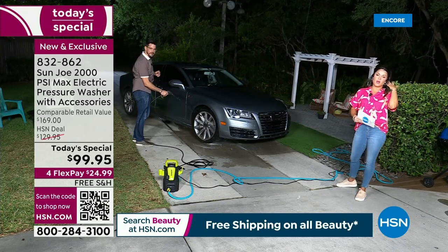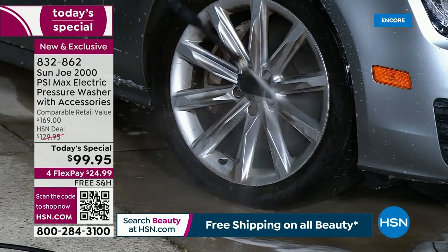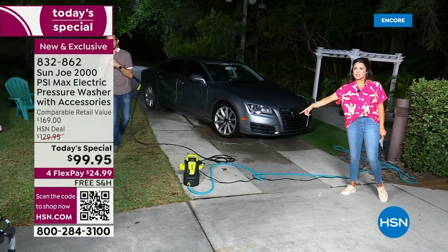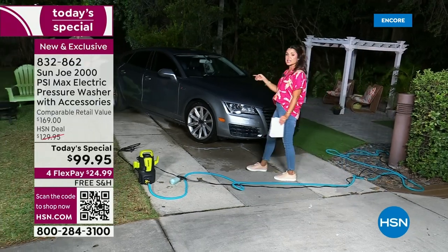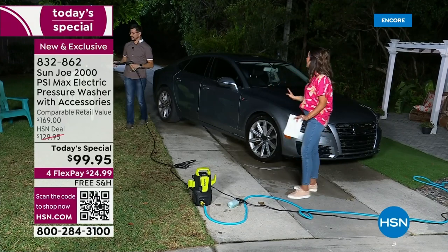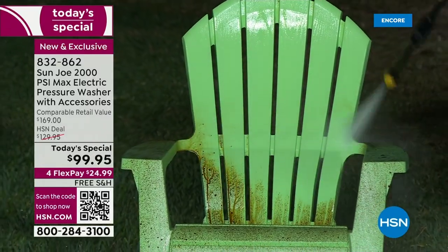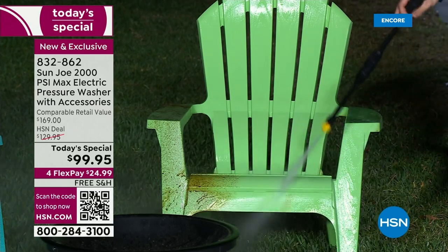Just to impress upon you how excited we were about this Today's Special — there are a lot of firsts here. First, it's the first time we have had a pressure washer of this caliber in six years. It's been since 2017 that we've had one this powerful at 2,000 PSI. I know you see this and think 14 inches tall, there's no way that thing is powerful — but this is legitimately powerful. It's also the first time ever in our history we have had a pressure washer Today's Special under $100. Free shipping and 30 days to try it out. With FlexPay you're looking at $24.99 and it's on its way to you.